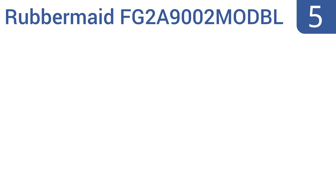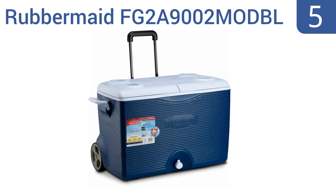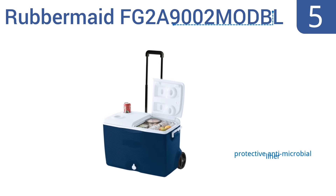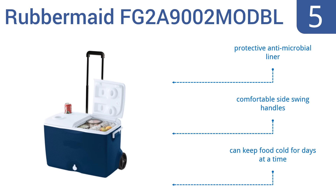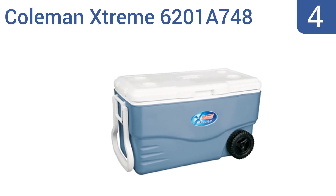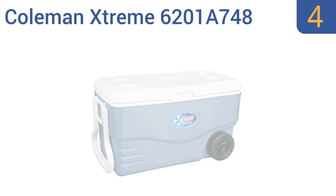At number five, with its 60-quart capacity, the Rubbermaid FG2A9002 MODBL has got you covered for your next get-together. Thanks to its hinged split lid design, you have easy access to your beverages without letting all the cold air out. It comes with a protective antimicrobial liner and comfortable side swing handles, and apparently it can keep food cold for days at a time.